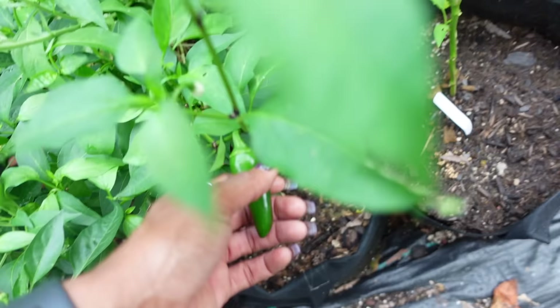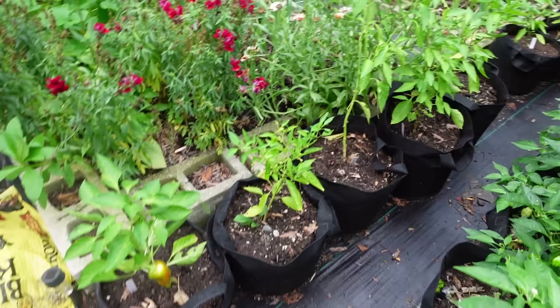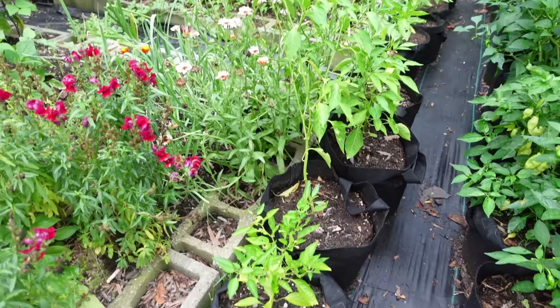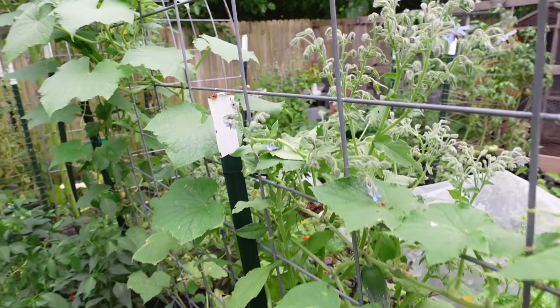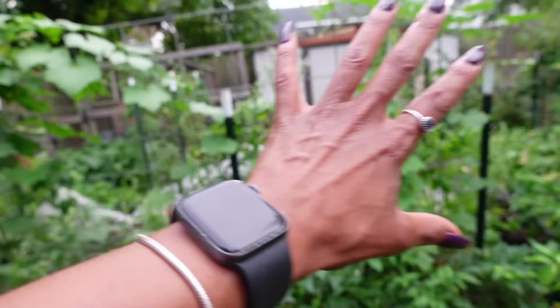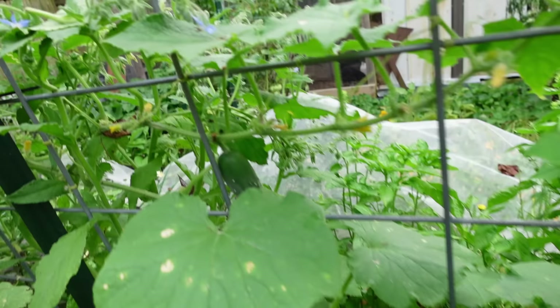We have some jalapeños here and this is another Jimmy Nardello. These on this side are a different kind — there's really not much to show because they're still trying to bounce back, with not nearly as much transplant shock as I expected to see. I'm not sure if I ever mentioned it, but these are cucumbers on this trellis in the middle. These are cucumbers surprisingly still growing with a whole bunch of baby cucumbers — hoping they turn into big cucumbers.